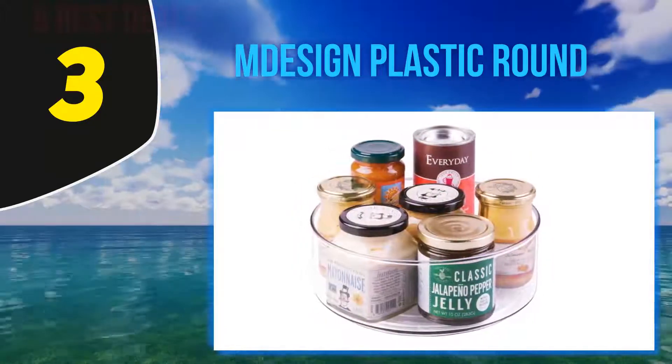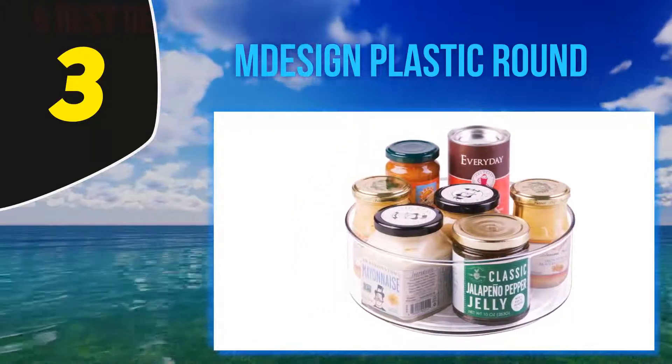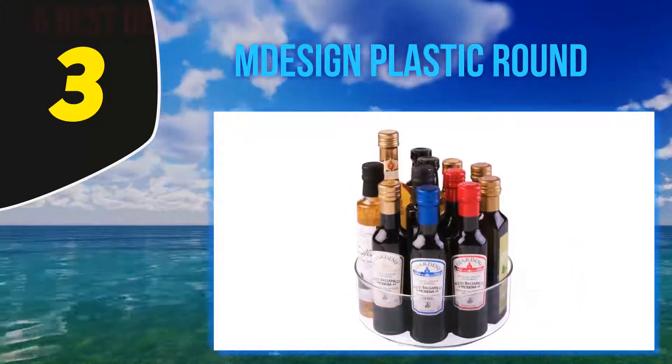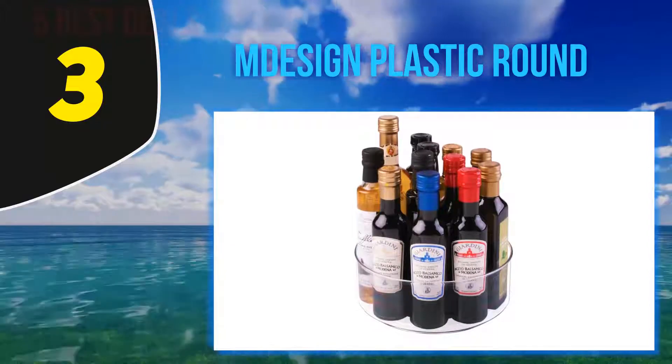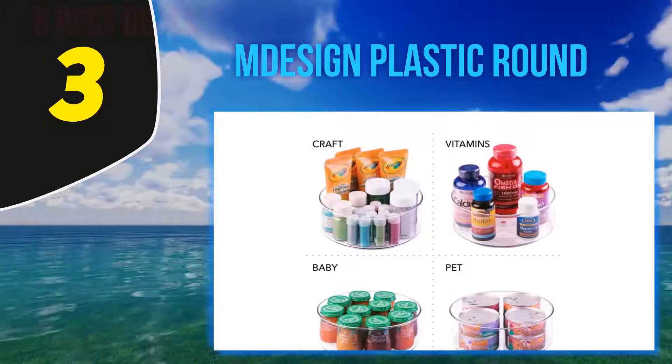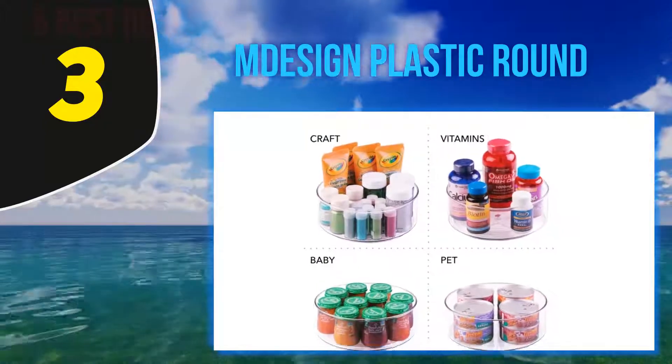Go for the Plastic Round Lazy Susan Rotating Turntable if you want to try out something of a fusion of new and classic. A fun and interesting fact is that even though this turntable is a veteran product, the users are mostly the younger generation.